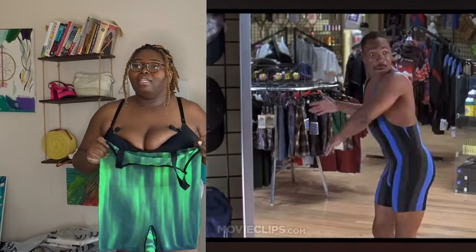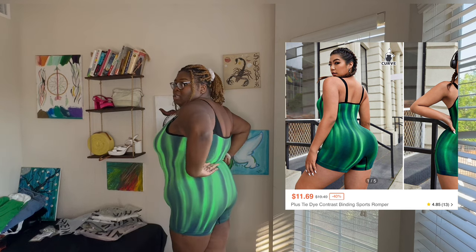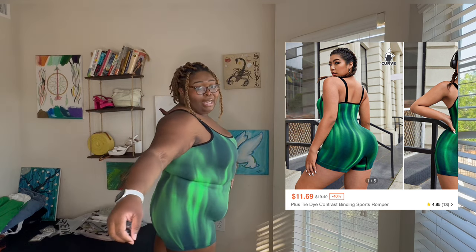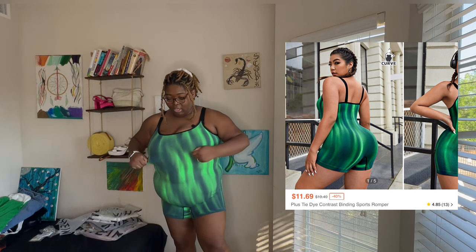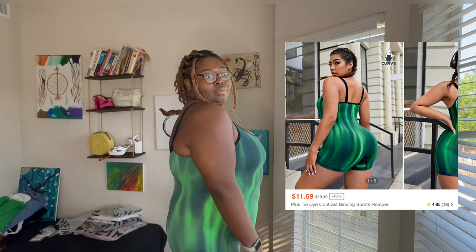Next I got this little thing — it's definitely giving that Eddie Murphy movie energy. It's spandex — all spandex. I like it! I wish it fit my back a little bit more, but the waist is definitely giving snatched and the titties are giving. This is cute — would you wear this?